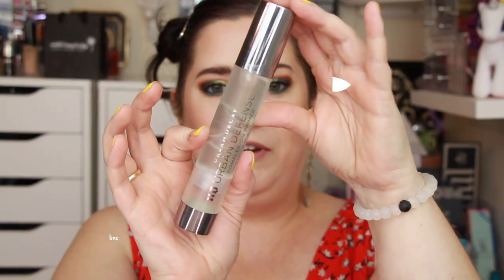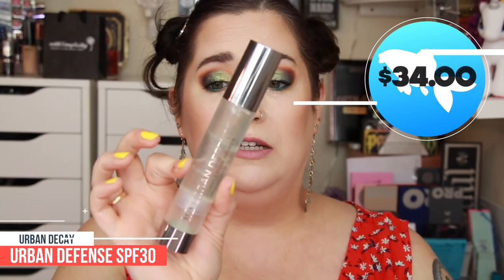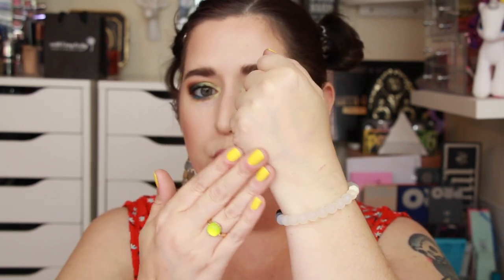Once you've got your morning skincare and sunscreen on, you might be tempted to use an SPF primer under your makeup — go for it. On the high end, my favorite is the Urban Decay Urban Defense. I'm more than halfway through this bottle. It works wonderfully under makeup — it's SPF 30, and it's a silicone-based primer with SPF in it. Very smooth, real smooth. Good primer.